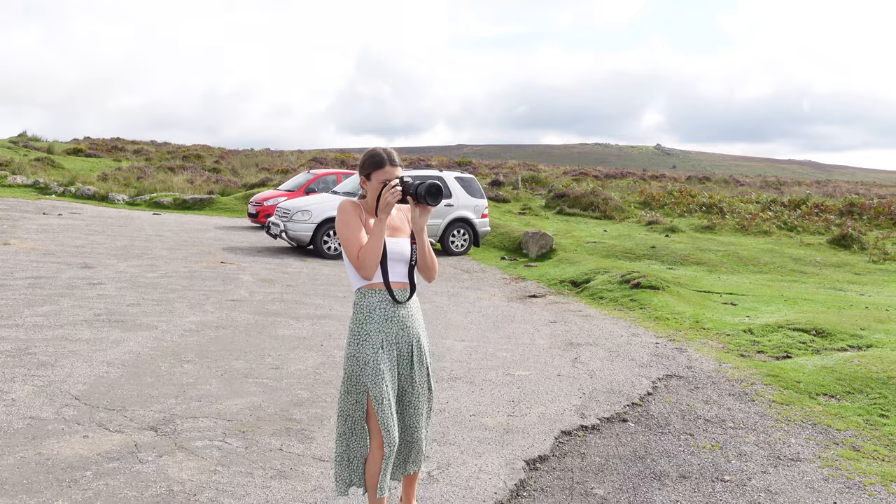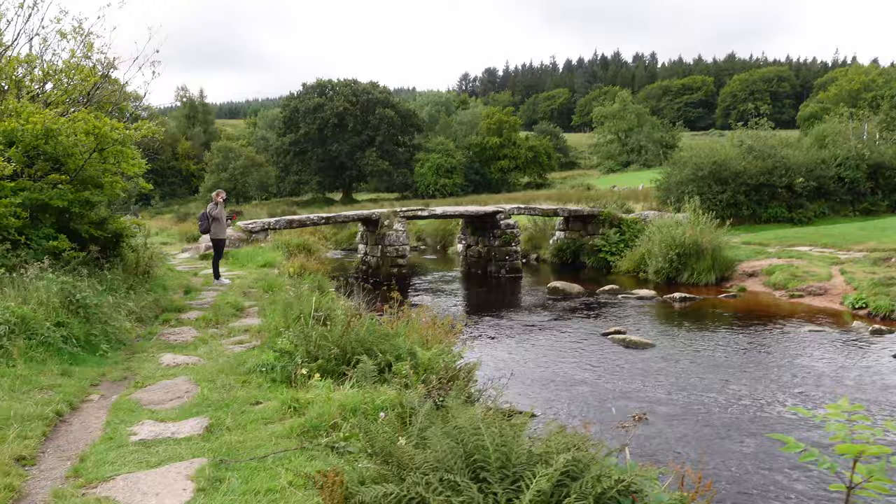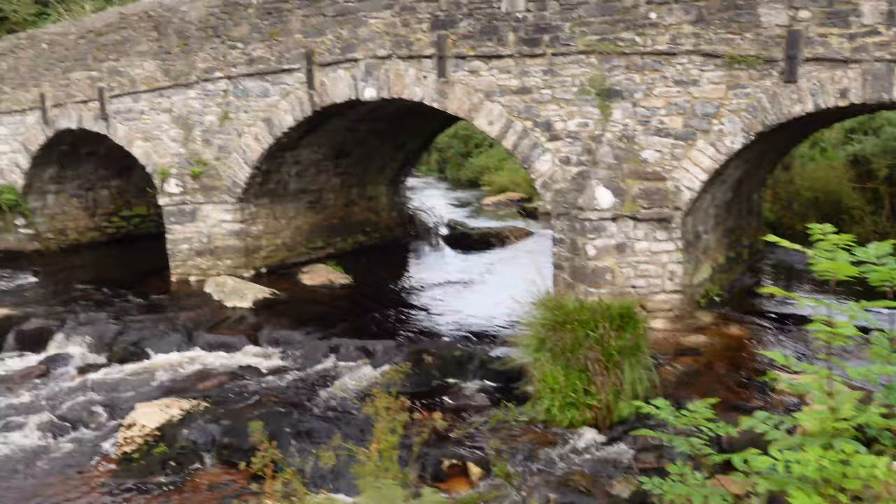So we made it to Post Bridge Clapper Bridge, which is this bridge here. It's a really old bridge dating back centuries — flat stone, which is super cool.